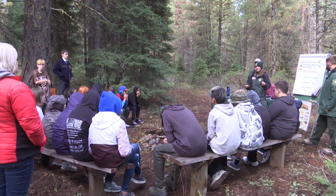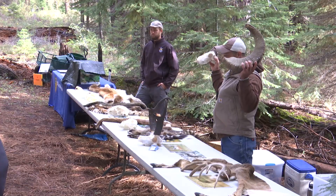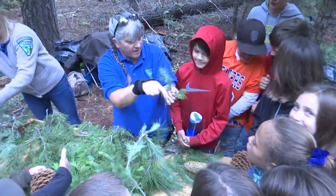Students learn how to stay safe and how to prepare for a trip to the woods — making sure you have everything and that everything works. Other learning stations focus on wildlife and tree identification.